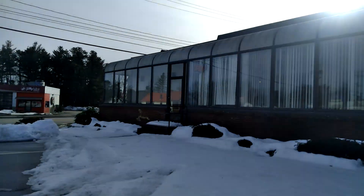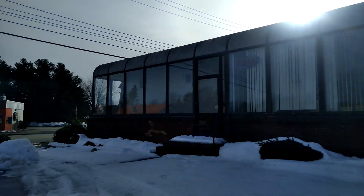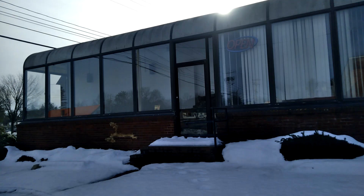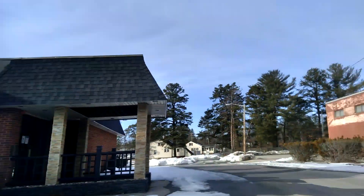Hi guys, welcome back to DLTV and back with another video. I am here in Concord, New Hampshire. I could have filmed this place like a year ago, but I am here at this abandoned Red Apple Restaurant. This place closed like what, I think like 8 or 10 years ago — pretty long time ago.